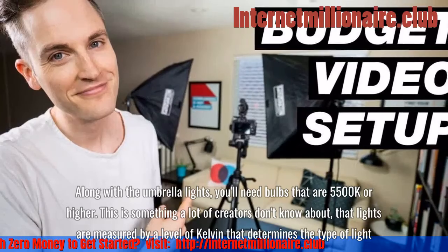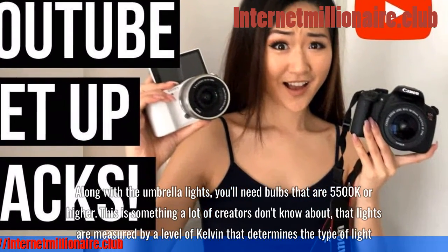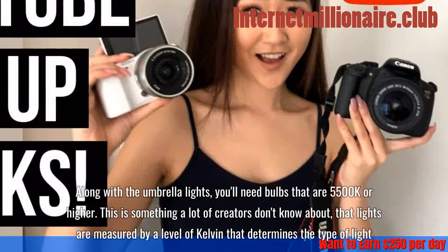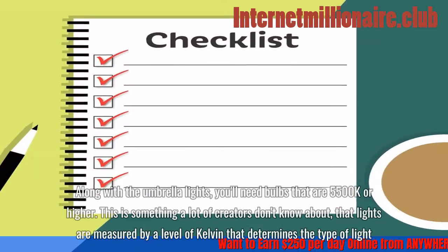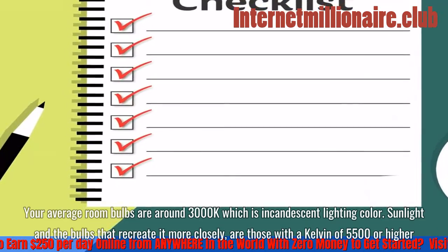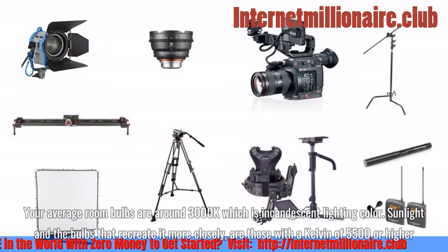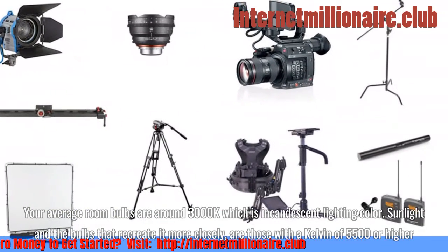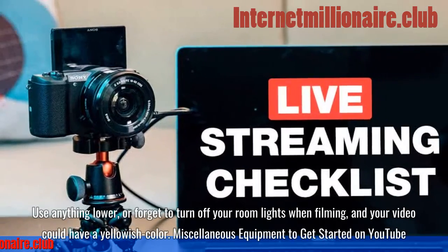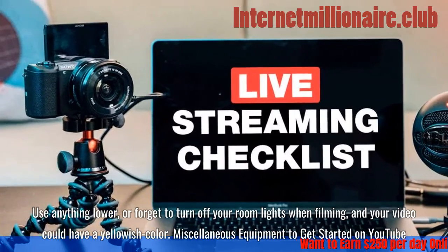Along with the umbrella lights, you'll need bulbs that are 5500K or higher. A lot of creators don't know that lights are measured by a Kelvin level that determines the type of light. Your average room bulbs are around 3000K, which is incandescent lighting color. Sunlight and bulbs that recreate it are those with a Kelvin of 5500 or higher. Use anything lower, or forget to turn off your room lights when filming, and your video could have a yellowish color.